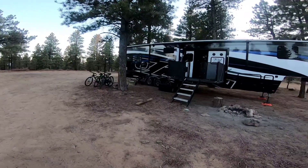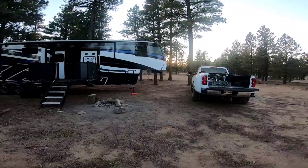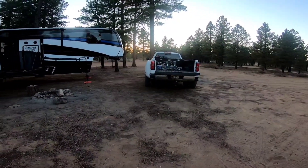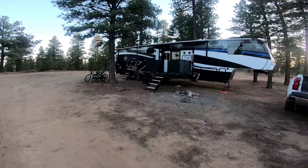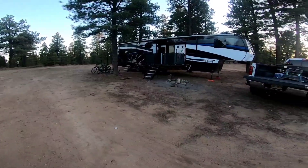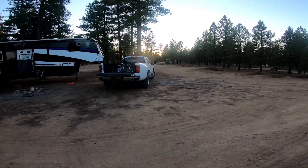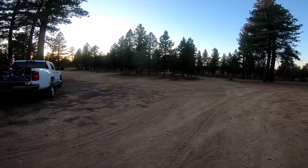We made it to our boondocking site by Bryce Canyon. It's on Forest Road 362-6, off of Highway 12, only eleven miles from the National Park entrance. We found a good spot — there's a good number of people out here. We're doing dinner and picking our hikes for tomorrow to go explore Bryce Canyon.